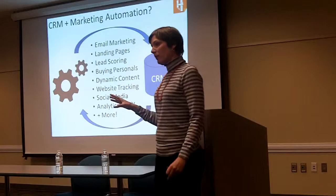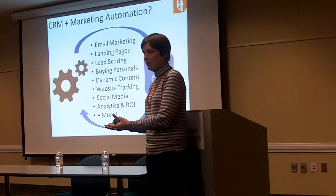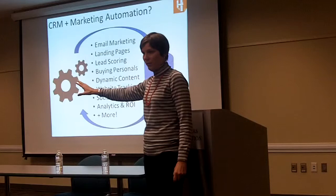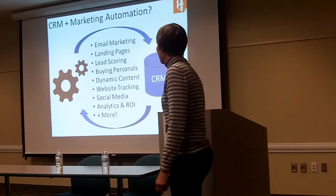With marketing automation, you get much more of an online package. You can create landing pages without the use of a developer. That means if you're sending an email and you want to create a specific call to action and a specific offer, you can do that yourself. There's no coding, no need to bring in other team members — you can handle that all on your own.